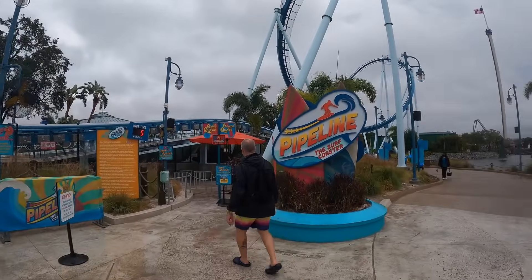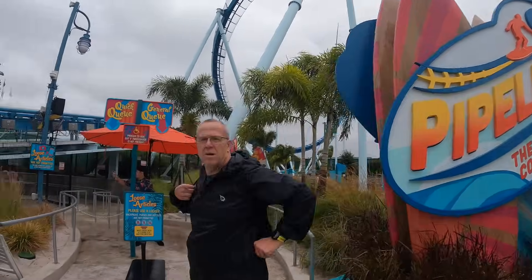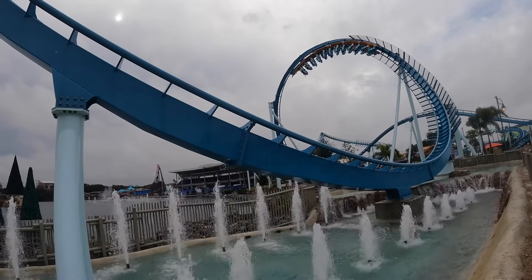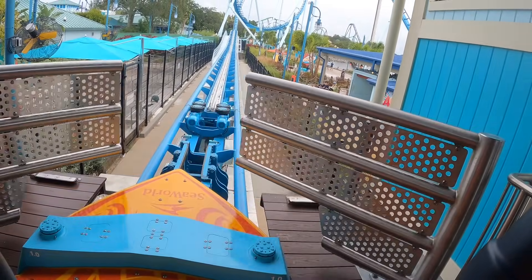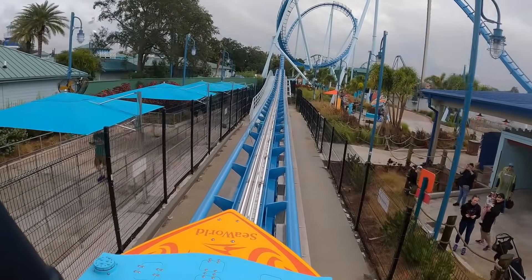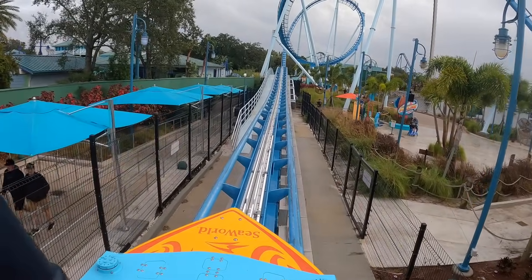Oh, we really just hit the jackpot today. Pipeline has a five-minute wait — this is going to be sweet. We're on Pipeline in the front row, and I am really pumped to see how this feels. There is no other ride on the planet that even remotely compares to how unique this experience of standing airtime will be.